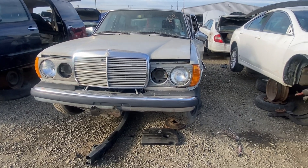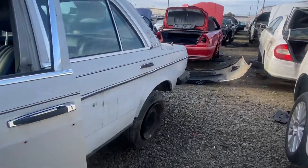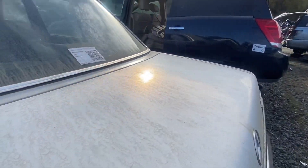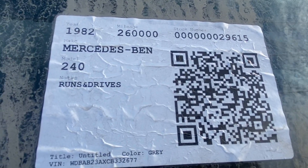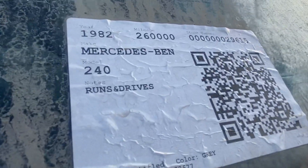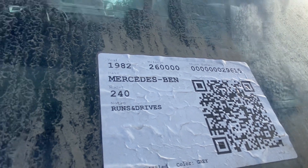1982 Mercedes-Benz diesel — look at this. 260,000 miles, look at that, 262. That's right, runs and drives. Runs and drives, 240 baby.